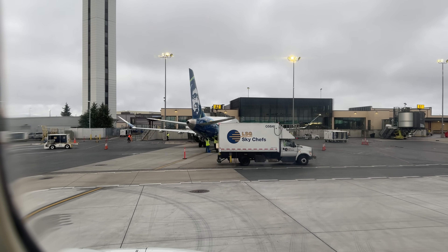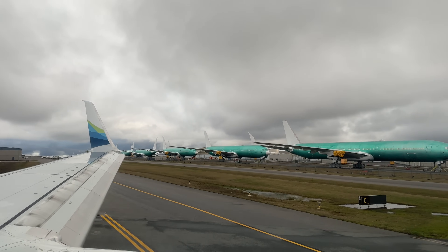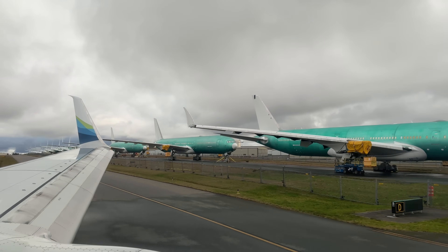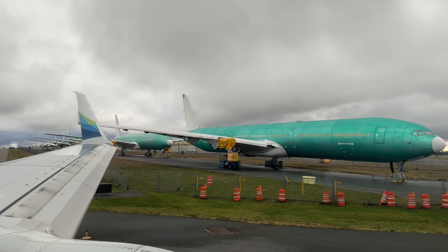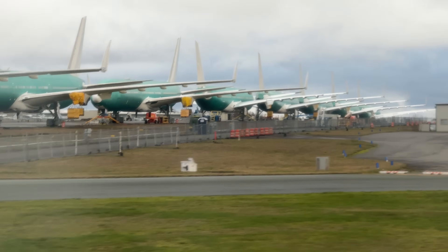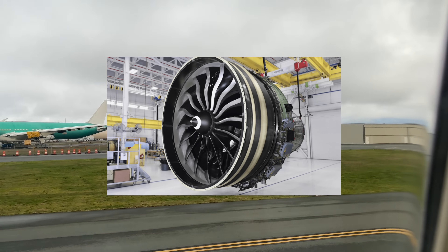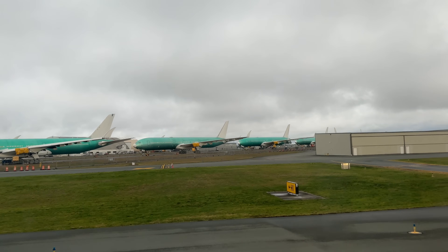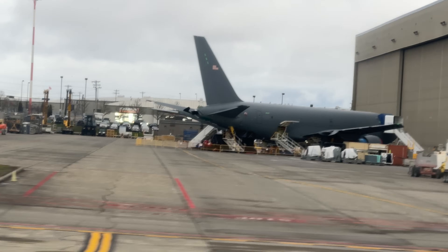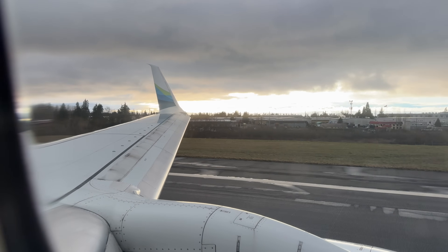As we taxied out to the runway, we got a pretty clear view of numerous 777-9s lined up wrapped in protective green film, waiting to be completed and delivered to airlines. As of September 2024, Boeing has built 32 of these aircraft in total - 28 for customers and four for testing and certification. Of the 28 destined for customers, 12 are going to Emirates, six to Lufthansa, five to Singapore Airlines, three to ANA, and two to Qatar Airways. These planes are currently awaiting type certification from the FAA for the 777X program, and there are also issues with the GE9X engines supplied by General Electric. Boeing continues to build these aircraft largely just to keep the production line active and maintain the workforce - you don't want to lay off skilled workers only to rehire them later. Pre-building the aircraft can also expedite deliveries once certification and engine issues are resolved.